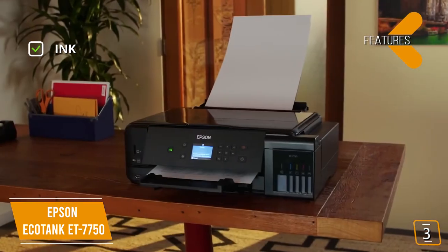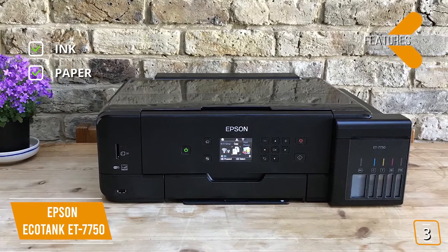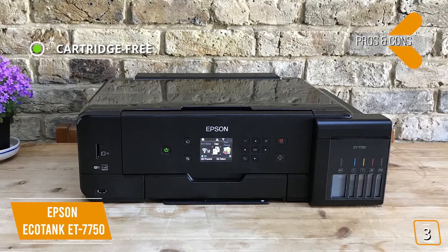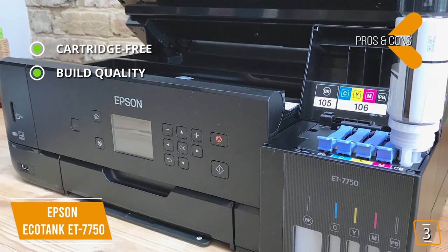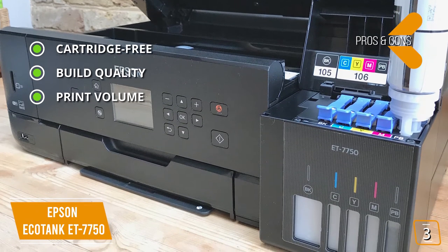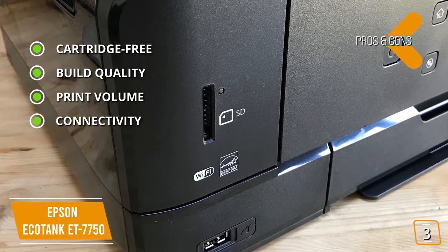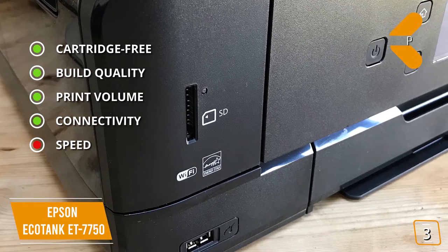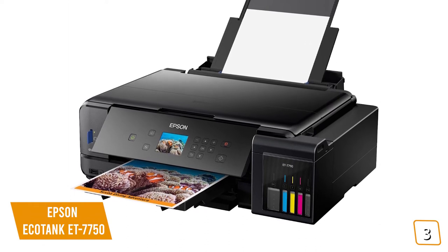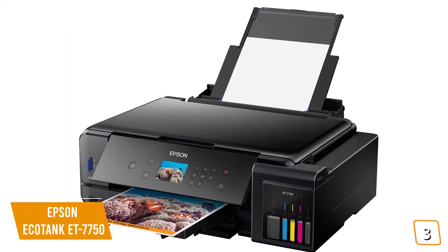Key features: Uses Epson 5-color ink bottles; accepts photo paper up to 8.5x11 inches with a paper tray holding 100 pages of regular paper and 20 pages of photo paper. Pros: Save up to 80% on ink refills using bottles instead of cartridges; durable plastic construction with multiple dedicated paper trays; print up to 14,000 black and white or 9,000 color pages per tank; print wirelessly via Ethernet or direct from USB or SD slot. Con: Slower print speeds for photos than some competitors. Great for saving money and the environment.